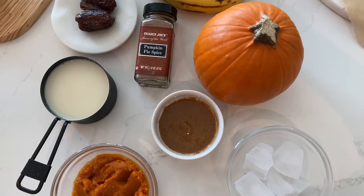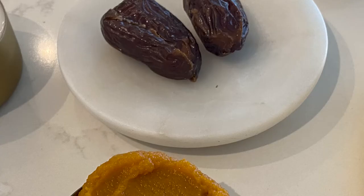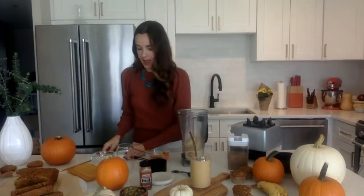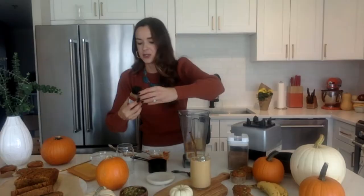First, we're going to start by adding our milk. Then I've got two dates for some natural sweetness — this goes really well with pumpkin puree. Then we've got our pumpkin puree, about a fourth cup. I'm adding one frozen banana and a little bit of almond butter for more protein, which also complements the flavor really well. I'll top it off with some pumpkin spice — you could use cinnamon — then add ice and blend it all up.